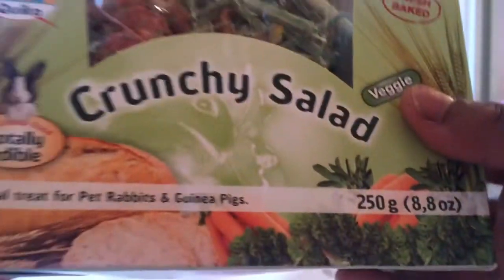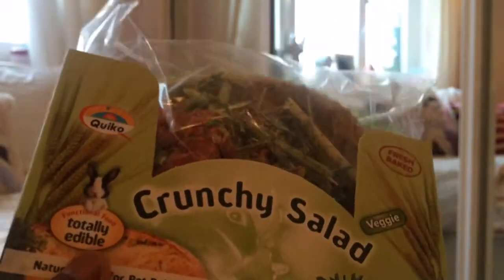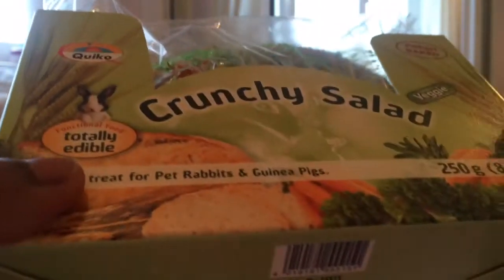Then they have a crunchy salad, and this will last them a long time — probably months. It's for rabbits and guinea pigs, so this could be part of their Christmas dinner. It says it is freshly baked.